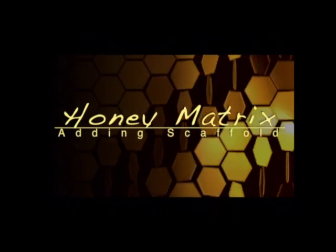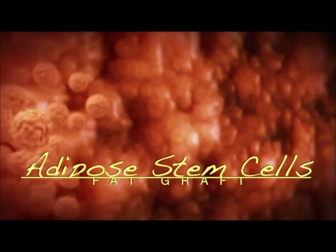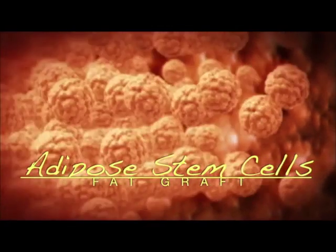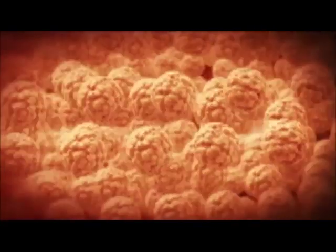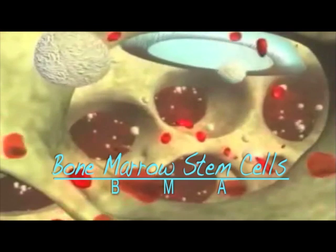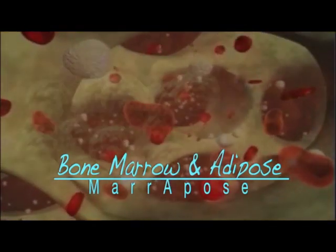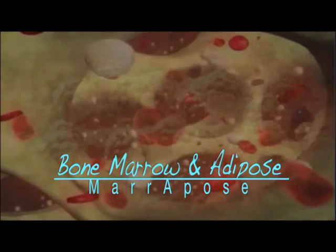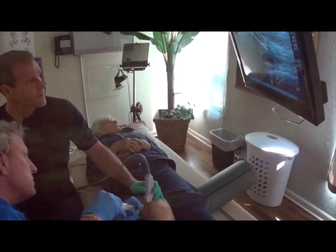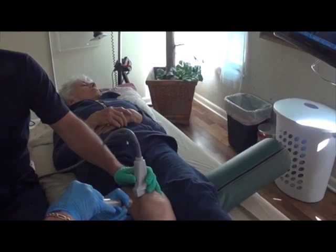At Gekko, we also use Honey Matrix, which can make PRP work better. In some cases, we consider adipose stem cells because fat has such a high population of stem cells. Using stem cells from bone marrow is also very powerful along with PRP. Gekko is one of the first clinics to offer bone marrow and adipose combined together in the same treatment. At Gekko Joint and Spine, we can both diagnose your problem and guide our injections to precisely the right area using high definition.